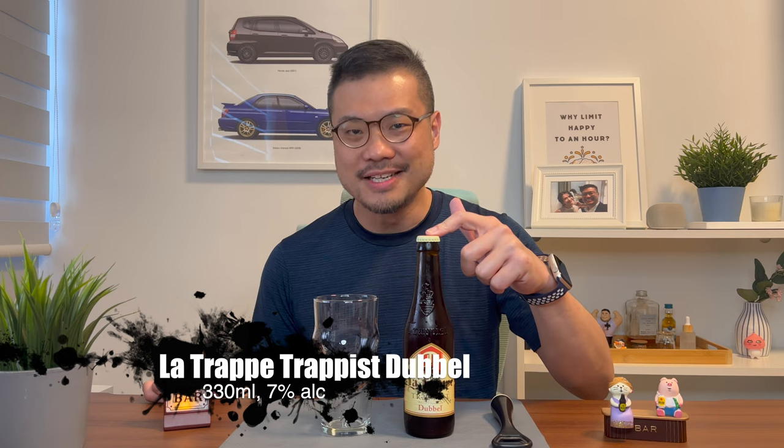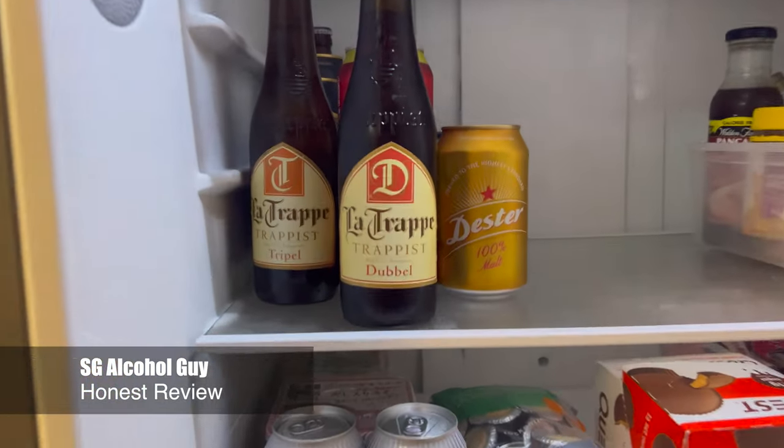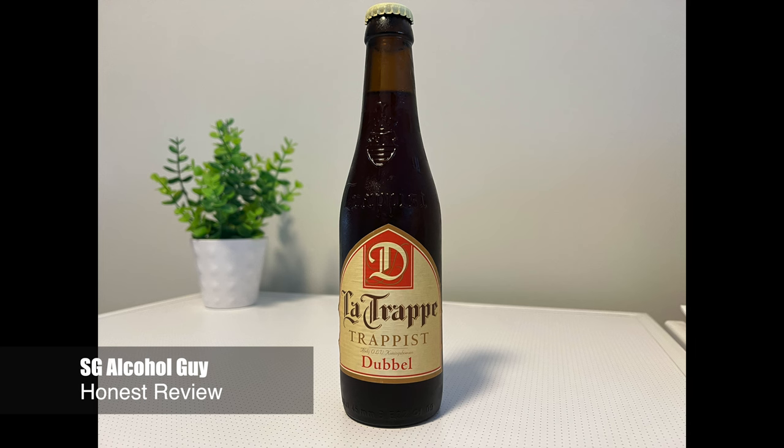Hi there! Bar is open, so let's review the La Trappe Trappist Double. Hey, SG Alcohol Guy here, giving you honest reviews on the alcohols that I am tasting. And as mentioned, today we'll be reviewing the La Trappe Trappist Double.